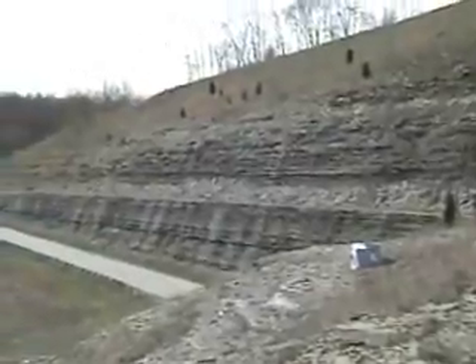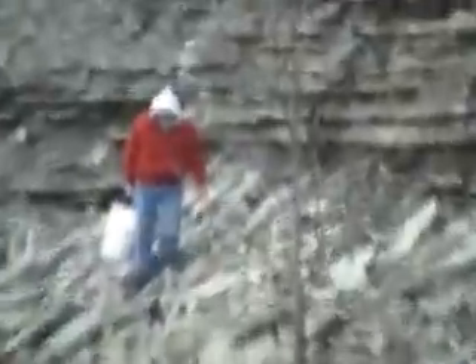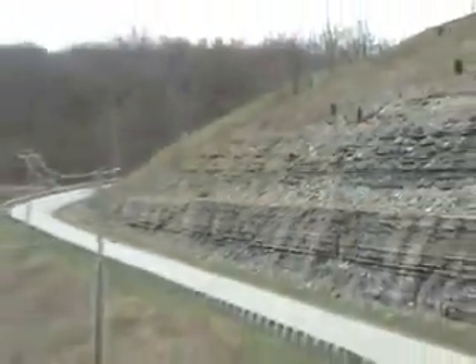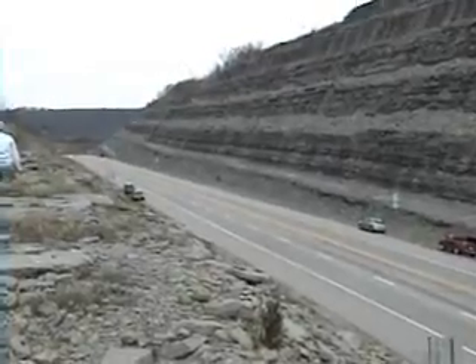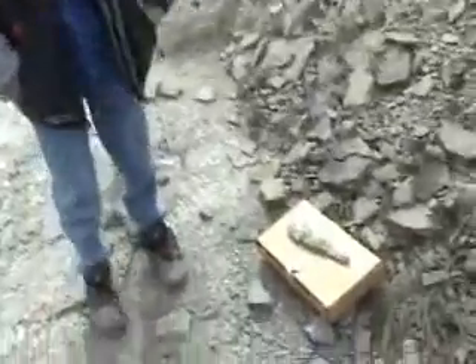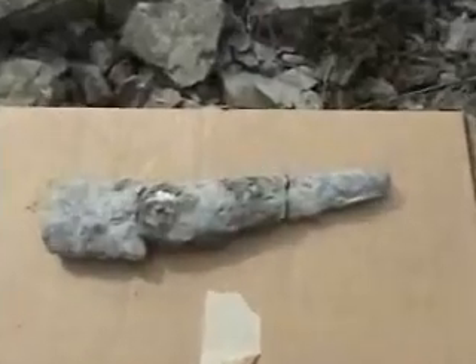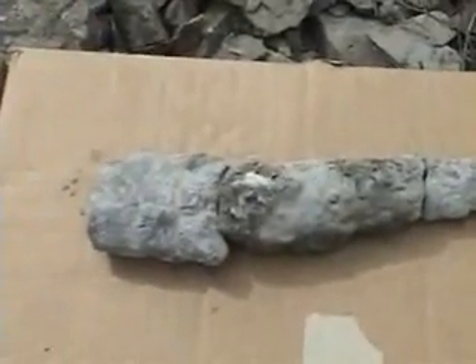Owen, what did you find here? A big cephalopod. I'd say that's about nine inches or so. We put it together the best we could, and that is a good find.